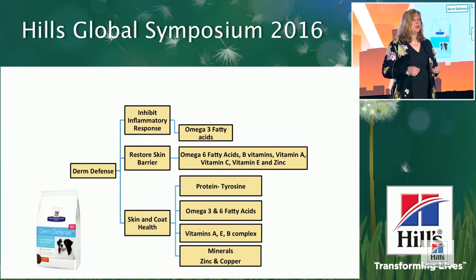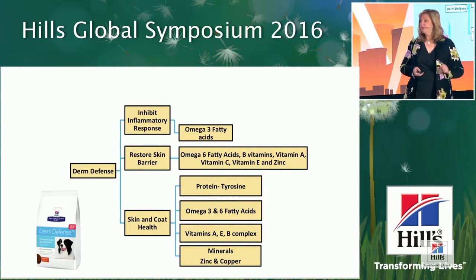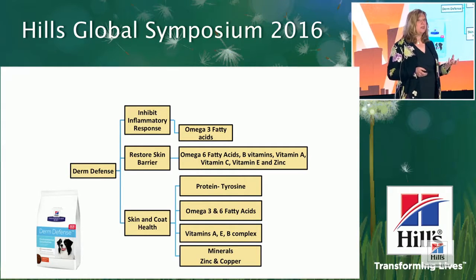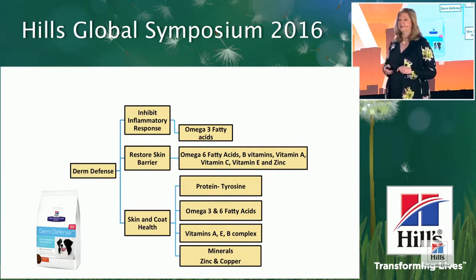To inhibit the inflammatory response — which is quite exuberant in these patients — when we provide more n3 fatty acids and the ratio of n6 to n3 is relatively low, we get a shift in cell membranes toward incorporating n3 fatty acids. When those cell membranes are subsequently injured or under oxidative pressure, those n3 fatty acids give rise to less inflammatory eicosanoids such as thromboxanes and leukotrienes.